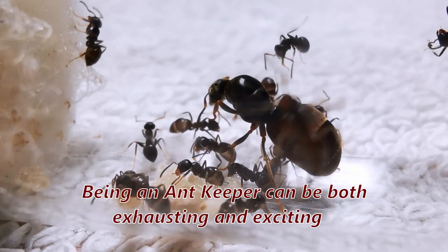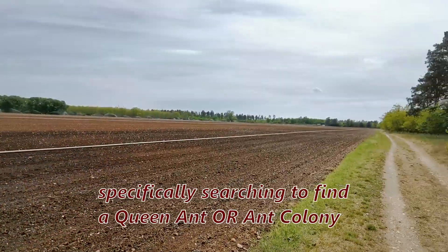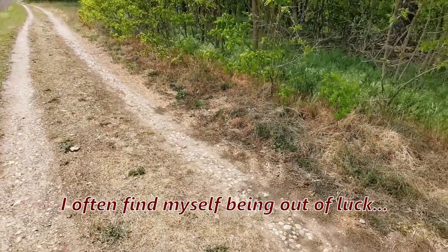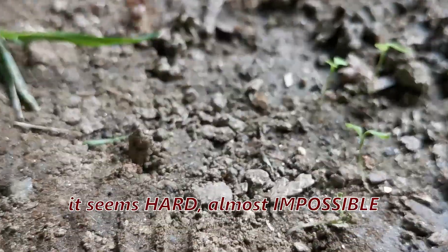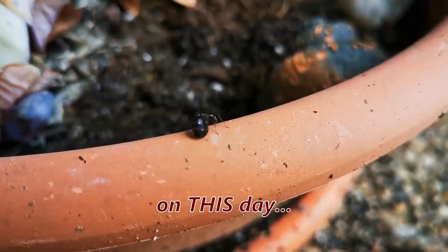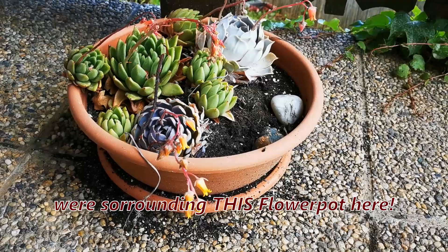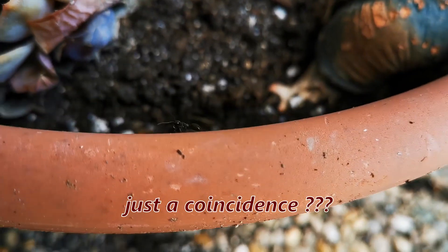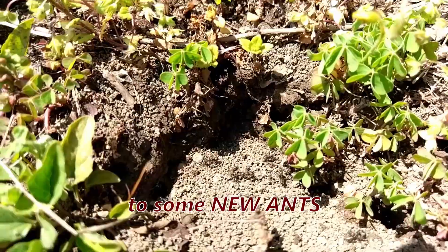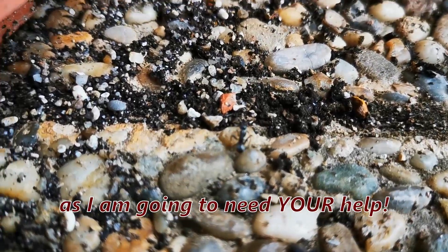Being an Ant Keeper can be both exhausting and exciting at once! Usually, when I go outside specifically searching to find a Quinant or ant colony, I oftentimes find myself being out of luck and it seems nigh impossible to catch one! But on this day, I noticed many wild formica ants were surrounding this flower pot here! Could that be just a coincidence? Or did I finally discover a lead to some new ants for our ant farms? Keep watching until the end, as I'm going to need your help!